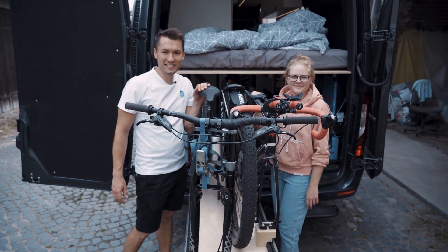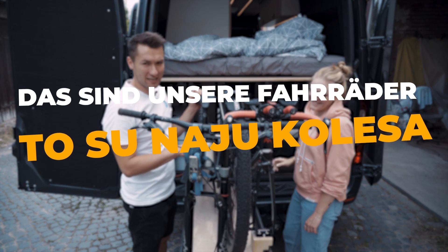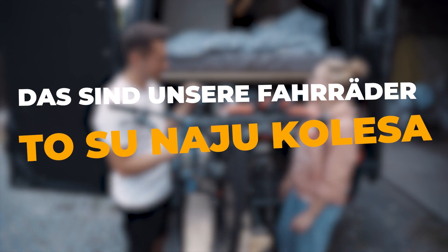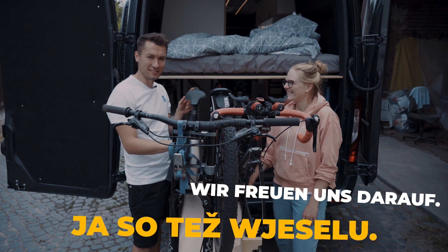Jetzt kommen wir zu den lustigeren Teilen des Lebens im Camper. Das sind unsere Fahrräder. Das Sunayu Golesa. Golesa? Genau. Richtig gute Möglichkeit, um die Gegend zu erkunden. Wir freuen uns drauf. Ja, so desu ja, selu.